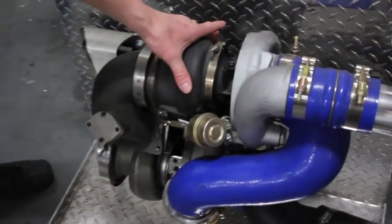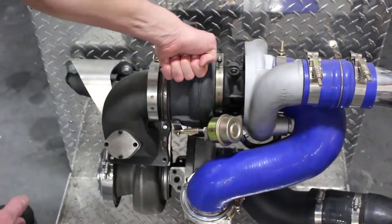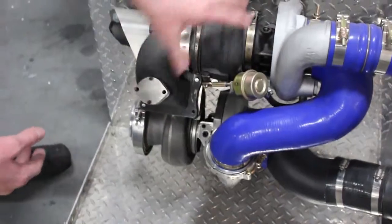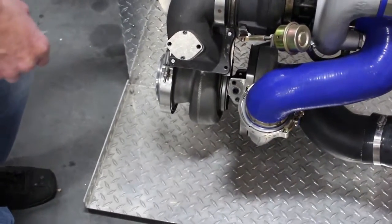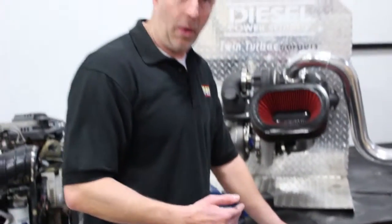On our compound kits, for example, we're using just a small turbo that spools up really quick because of its smaller size. This is a stocker S475 kit, and then the big turbo produces tons of airflow on the top end. What this does is give good horsepower and torque numbers because it produces horsepower at a very low RPM.